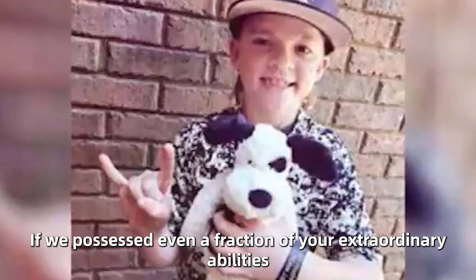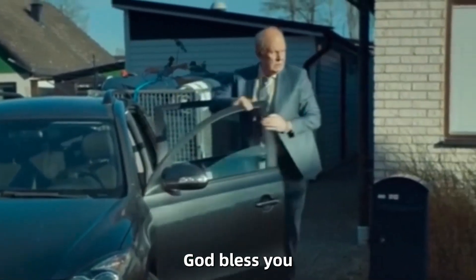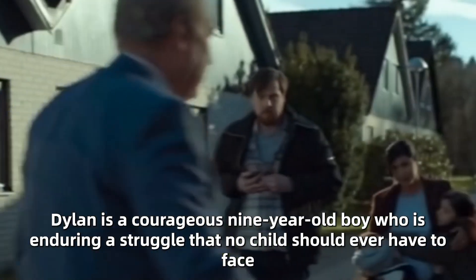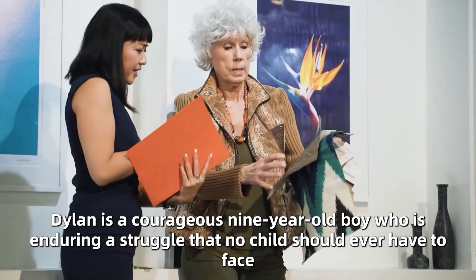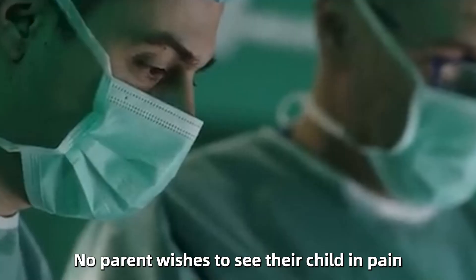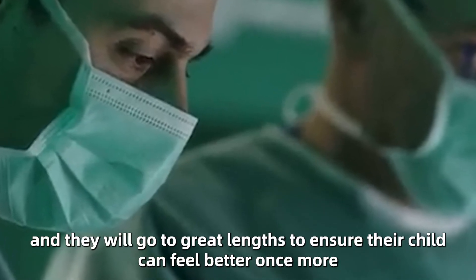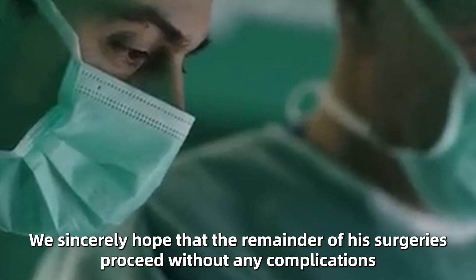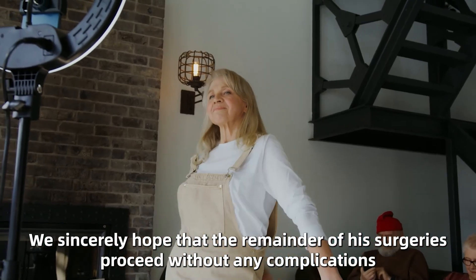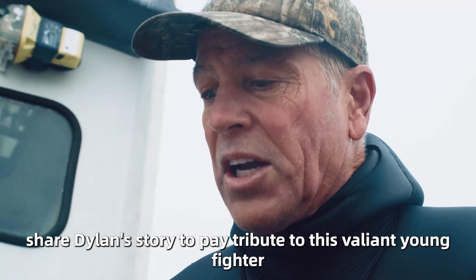If we possessed even a fraction of your extraordinary abilities, we would be truly thankful. God bless you, Dylan. Continue to be courageous and never surrender. Dylan is a courageous 9-year-old boy who is enduring a struggle that no child should ever have to face. No parent wishes to see their child in pain, and they will go to great lengths to ensure their child can feel better once more. We sincerely hope that the remainder of his surgeries proceed without any complications. Please share Dylan's story to pay tribute to this valiant young fighter.